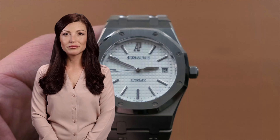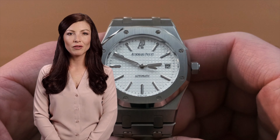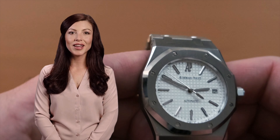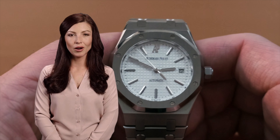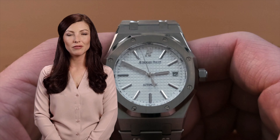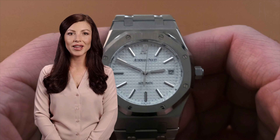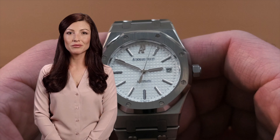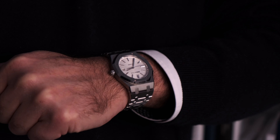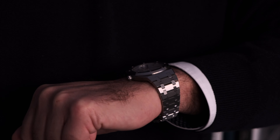Here we go. The Royal Oak is a luxurious wristwatch created by Audemars Piguet, which was founded by Jules Louis Audemars and Edward August Piguet in the Vallée de Joux in 1875, where they initially manufactured pocket watches. In 1892, they introduced their first wristwatch. A.P. is considered one of the big three watchmakers in the world, known for making luxury watches with complicated movements.